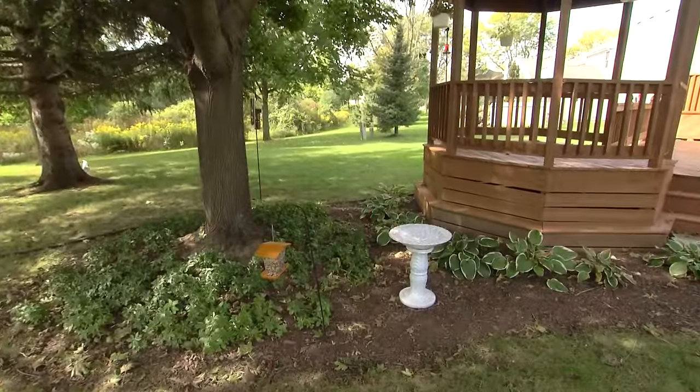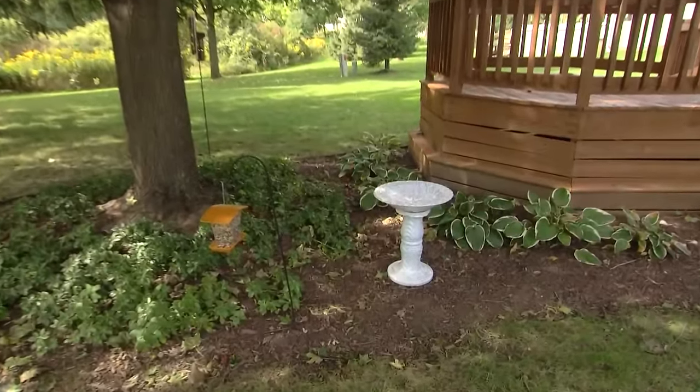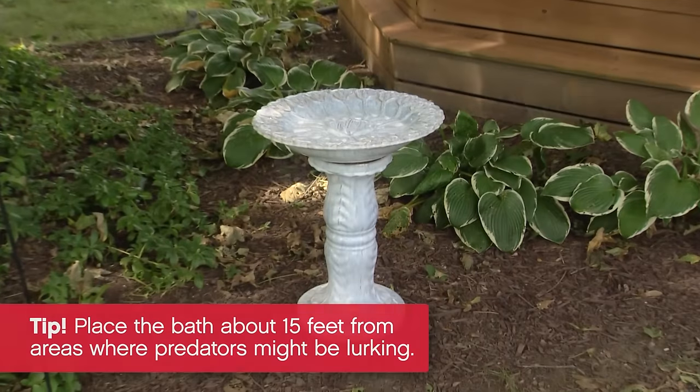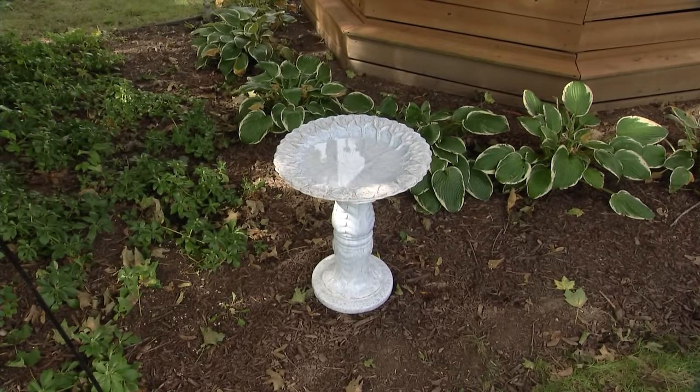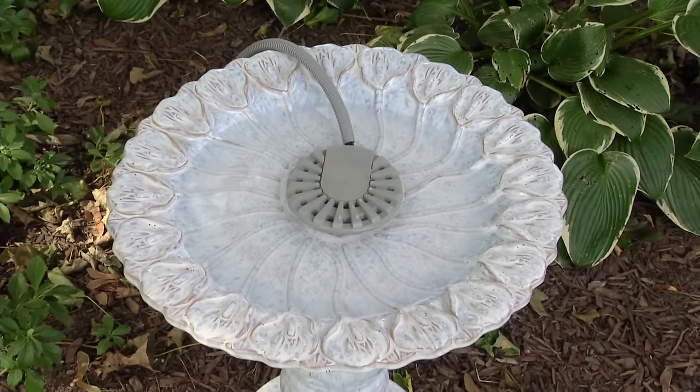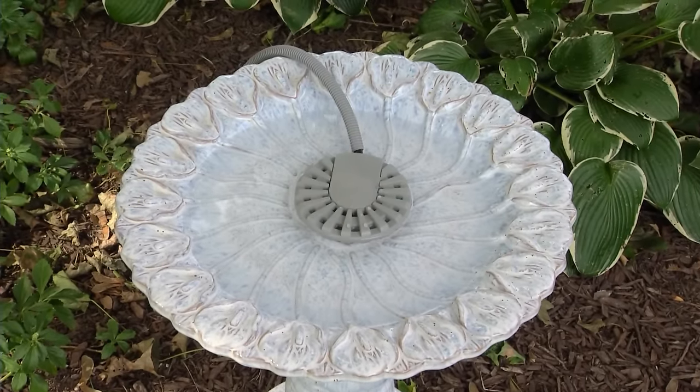If you don't have a natural water source nearby, like a pond or fountain, a bird bath is a good source of fresh water for birds. Keep the water fresh by changing it every few days and cleaning the pan. And if temperatures reach freezing points in your area, an immersion heater can keep ice from forming.